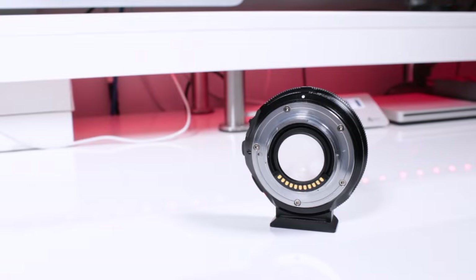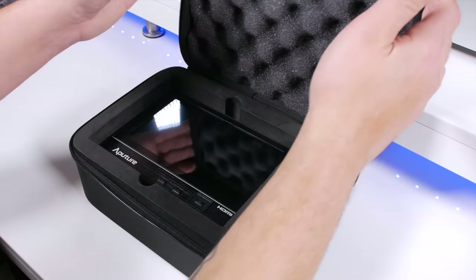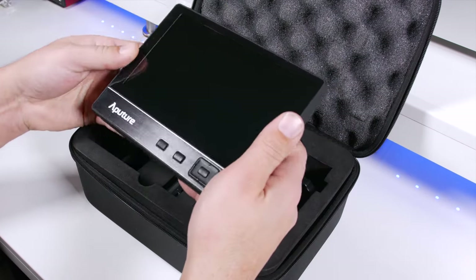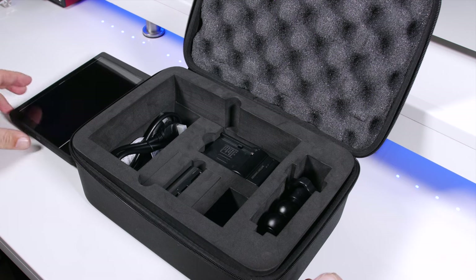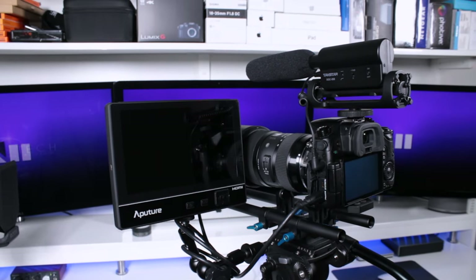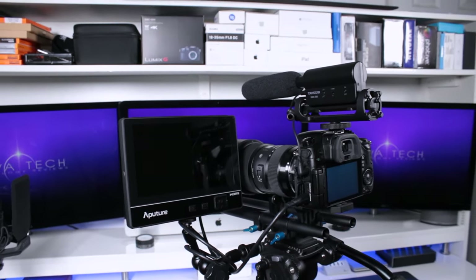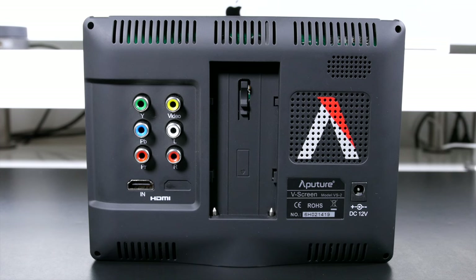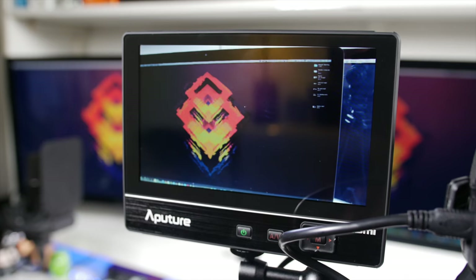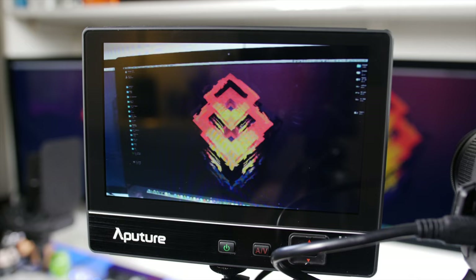Moving on — although the GH4's 3 inch screen is pretty high res, it's still only 3 inches, which in many cases is just fine, but sometimes a larger display comes in handy. This is the Aputure VS2. It's a 7 inch external monitor with a resolution of 1024x600, which doesn't sound all that high, but it's plenty for the purposes of pulling focus. We've got a few options when it comes to I/O, both digital and analog, and the unit can be powered via battery or wall adapter. Along the bottom we have a 3.5mm headphone jack for monitoring your audio, and on the front, buttons for your power, source, and navigation.